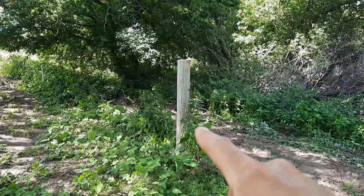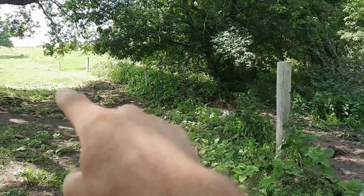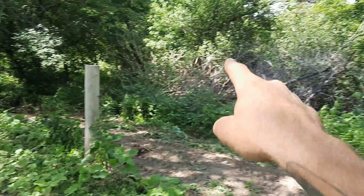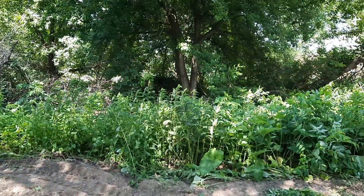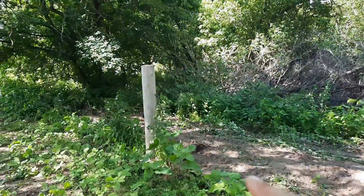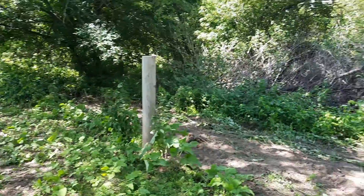We're going to put a fence six feet on that side so we can drive around. The cow fence goes down to that wooden post and around and back out the front. All the way around here we're going to have six feet in between the pig fence and the cattle fence so we can drive around.